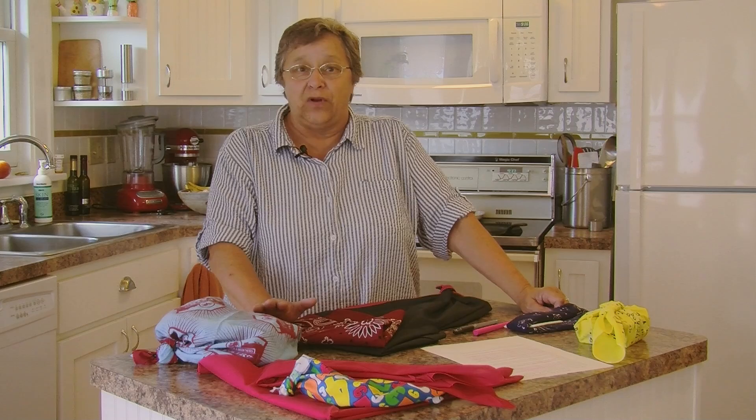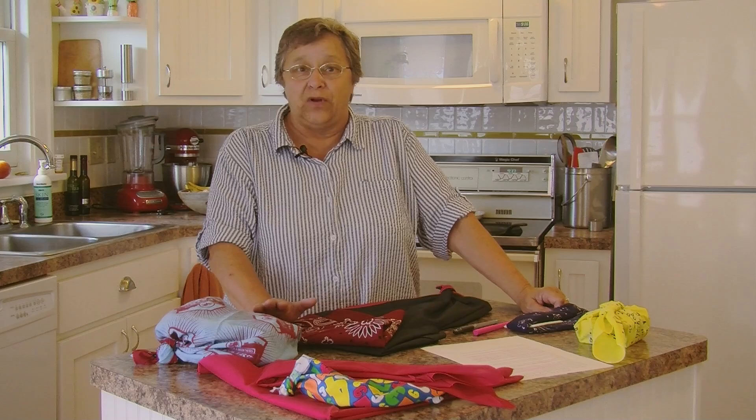My recommendation is you start thinking about carrying with you a couple of bandanas wherever you go and seeing how many different ways you can use them.